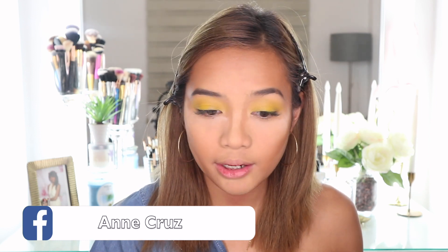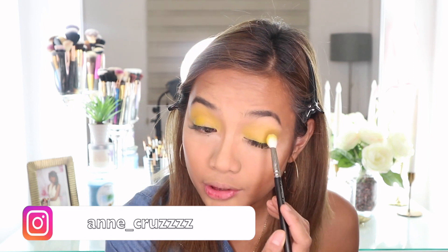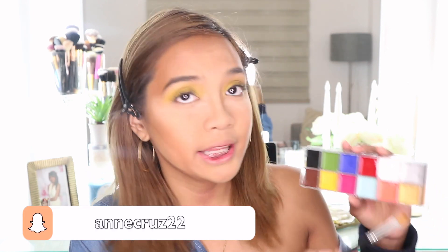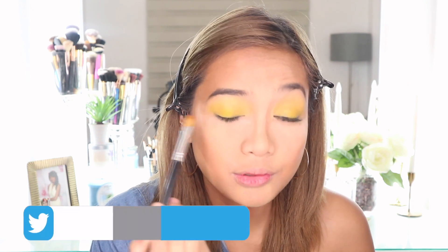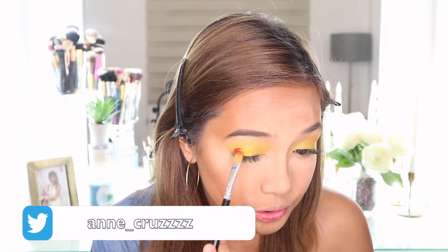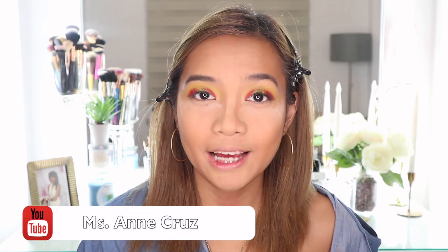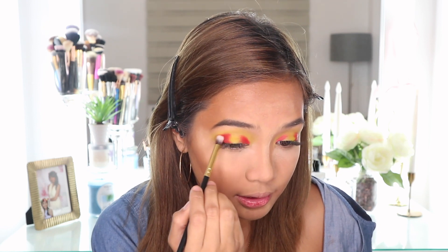I'm going to go ahead and apply some red to the outer parts of our eyes. I'm going to take the Flash Palette and take a little bit of red on a synthetic brush, applying it to the outer areas to create sort of an ombre effect. I don't really have a perfect red eyeshadow, so I'm going to use this FS Single Eyeshadow in the shade Potter Clay, which is like a brick orange color. I'm going to set that and blend the edges while applying the red cream shade.